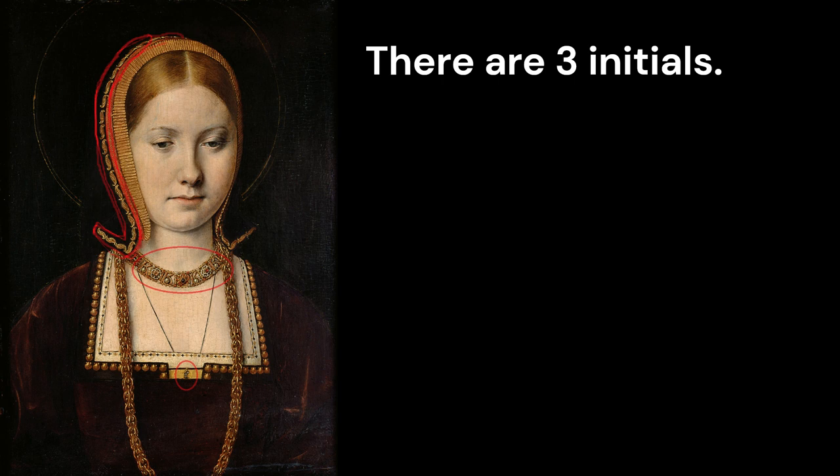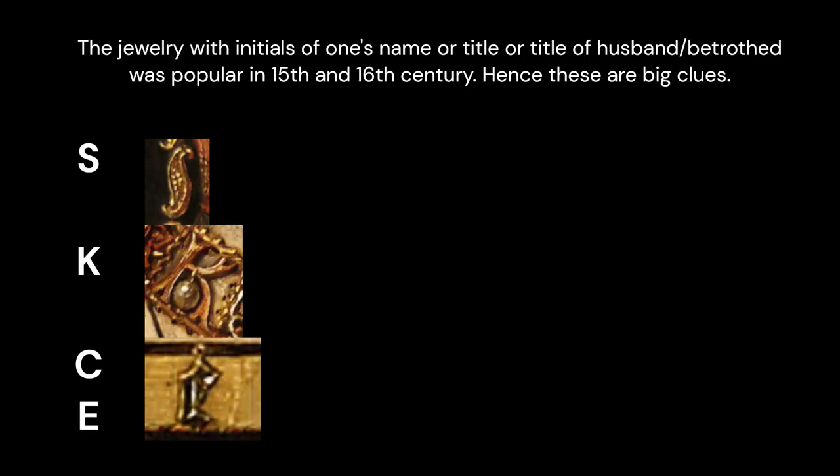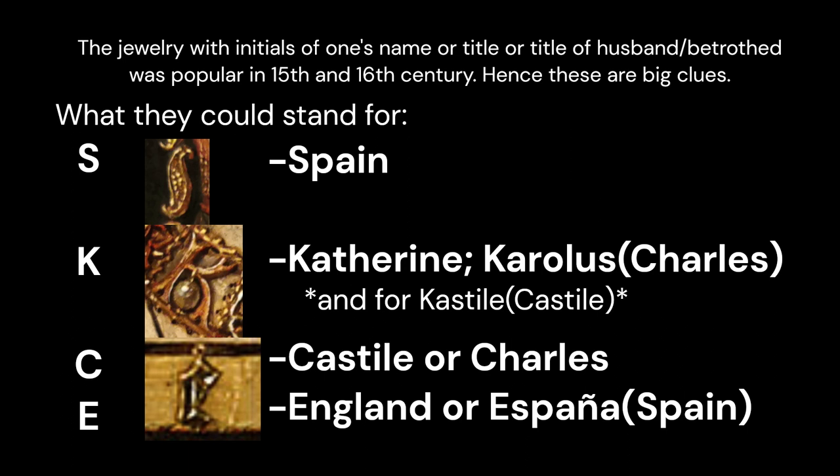There are three initials: letter S on the French hood, letter K in the necklace, and a tiny small letter on the bodice that is either letter C or letter E, in old form of the letters. Jewellery with initials of one's name, title, or the title of a husband or betrothed was popular in the 15th and 16th century, hence these are big clues. S could stand for Spain, K could stand for Catherine or for Carolus, which is the Latin version of Charles. C could be for Castile or Charles, and E for England or Espana, which in Spanish is Spain.